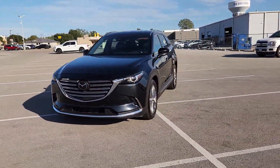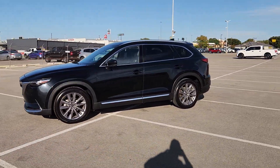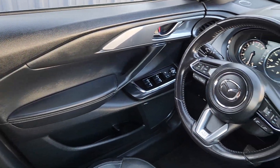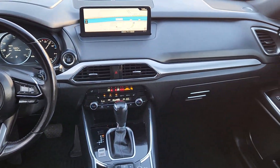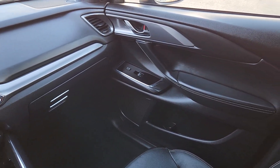and enjoy the confidence that comes with three-row spaciousness and advanced safety features. Highlighted options include: heated steering wheel, head-up display, heated and/or cooled front seats, Apple CarPlay and/or Android Auto, heated driver's seat, keyless entry, moonroof, navigation system, heated rear seat, and heated mirrors.